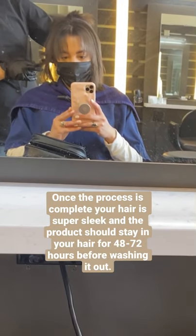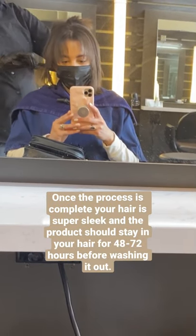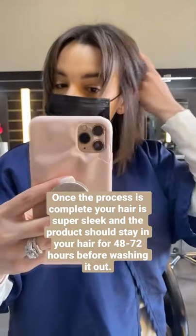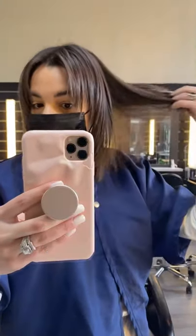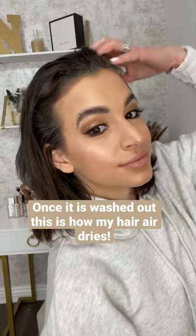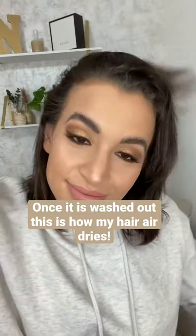The treatment is about a two-hour process where my stylist applies the product and then seals it in with heat. This is what it looks like once the treatment's applied. You leave it in for two days, and once you wash it out, this is how my hair air dries — super sleek and smooth, and you barely need to use any heat to style your hair afterwards.